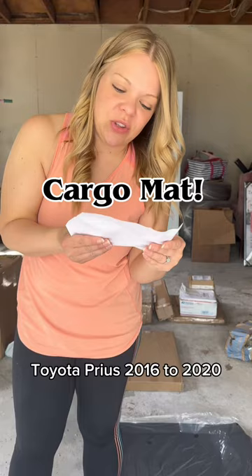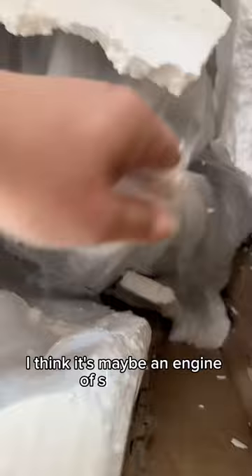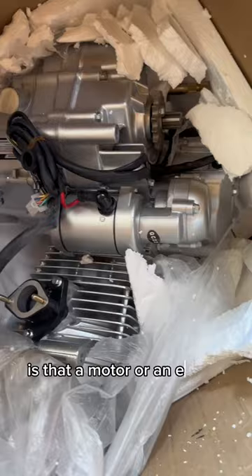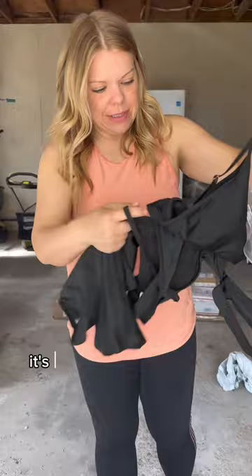Toyota Prius 2016 to 2020 — is that a motor or an engine? Is it worth money? Tell me please. Look at this sad little teeny tiny squishy box — I love you box, you're safe here. It's a swimsuit — yay! It's kind of see-through. Fashion.